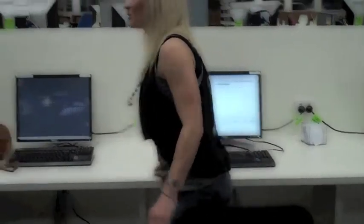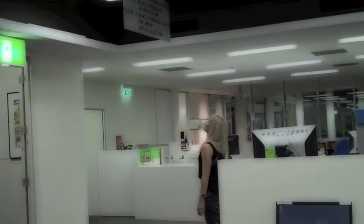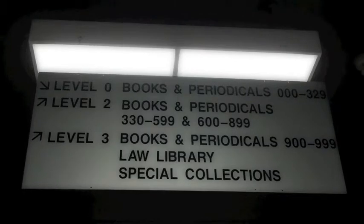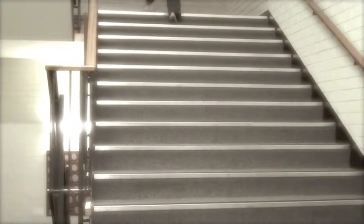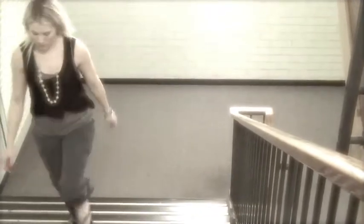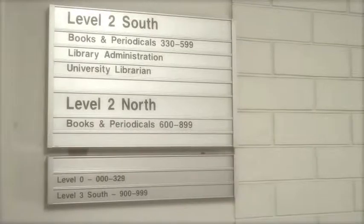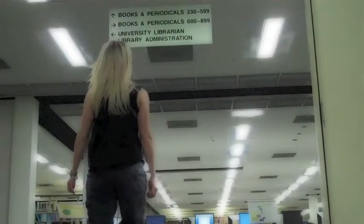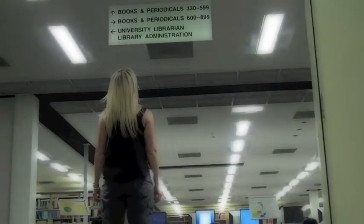Using the signs located around the library, find what level your book is located on. In this case the book we are looking for is on level 2, because the book's call number is between 330 and 599.